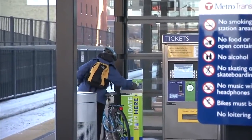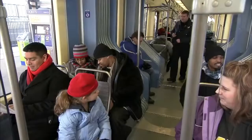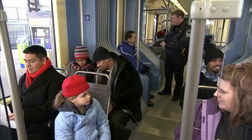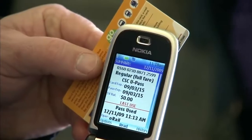If you are using a Go-To Card, always validate your ride by touching your card to the reader. Have your ticket or Go-To Card available to show the police officer. The officer or a conductor will check that you have paid your fare during the trip.